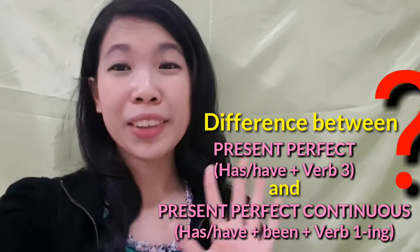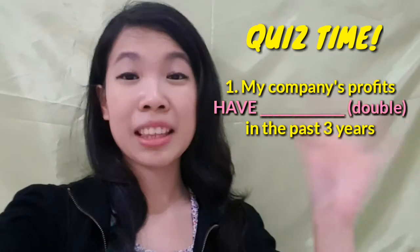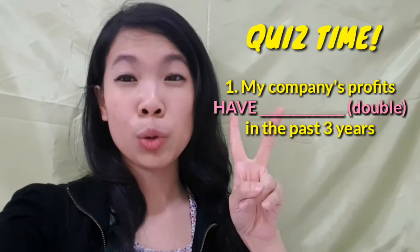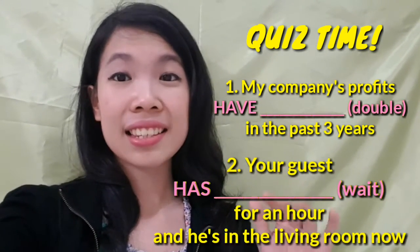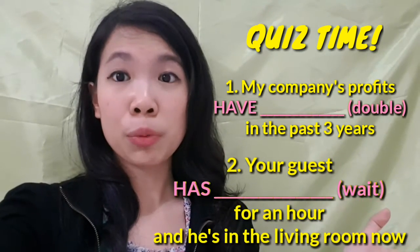Before I spell out everything, I would like to ask you two questions. Quiz time. Number one: my company's profits have [blank] in the past three years. Number two: your guest has [blank] for an hour now and he's still in the living room.